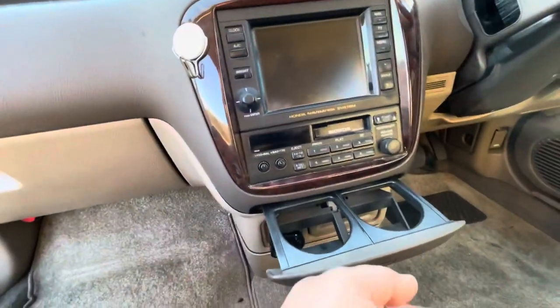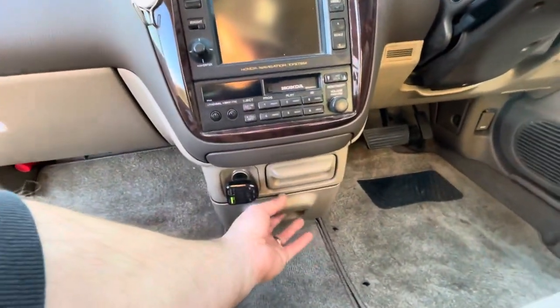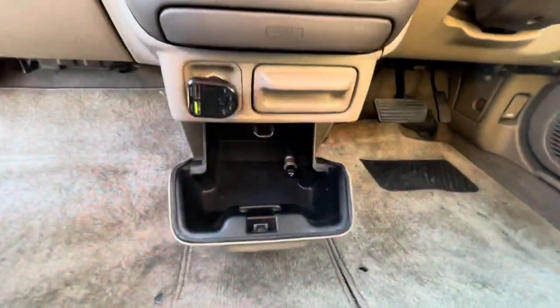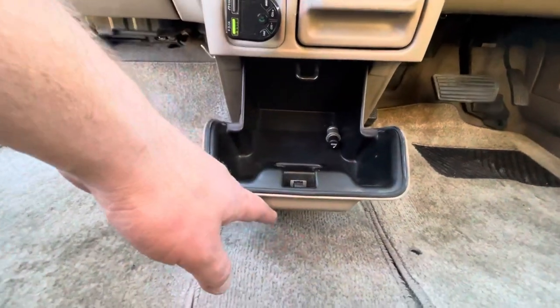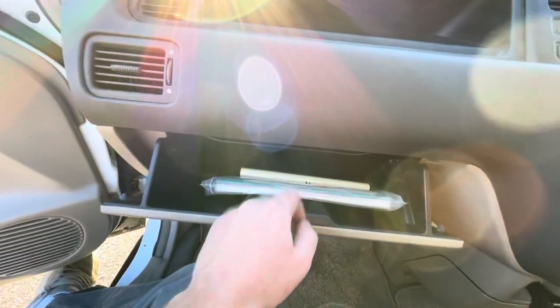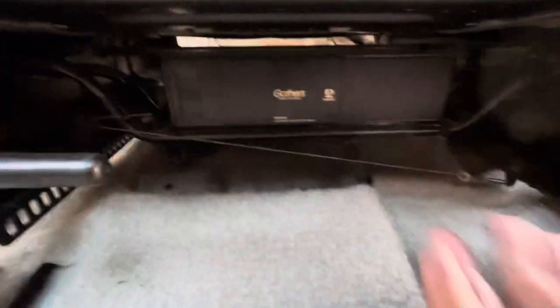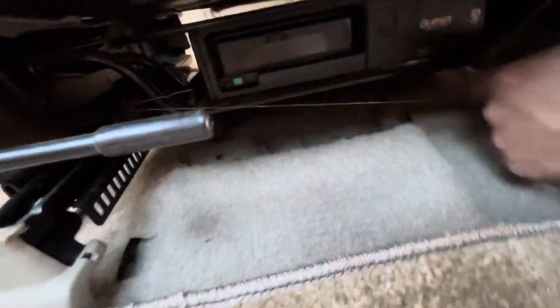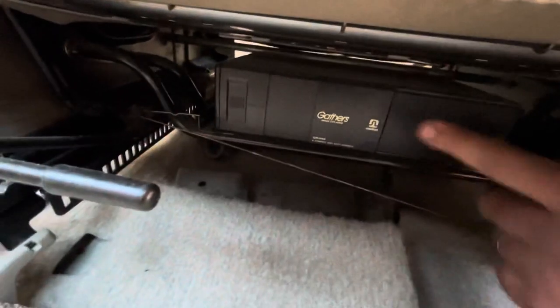It also has cup holders and an ashtray that doesn't look like it's ever been used. Definitely not a smoker car — I don't see any signs of smoking. It has a cigarette lighter and a compartment to store stuff. That's your glove compartment with all the owner's manuals. Down here, it's a 6-disc CD changer — Gathers, which is a Honda company. Exclusive.